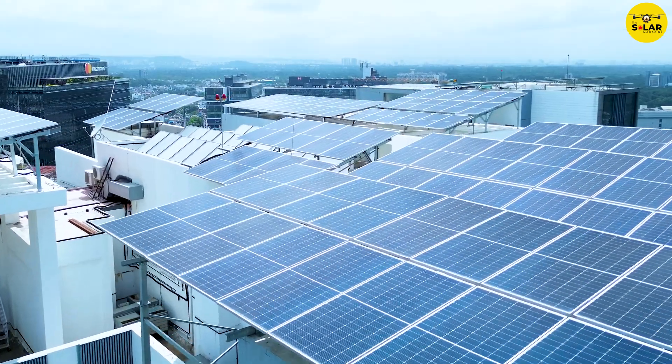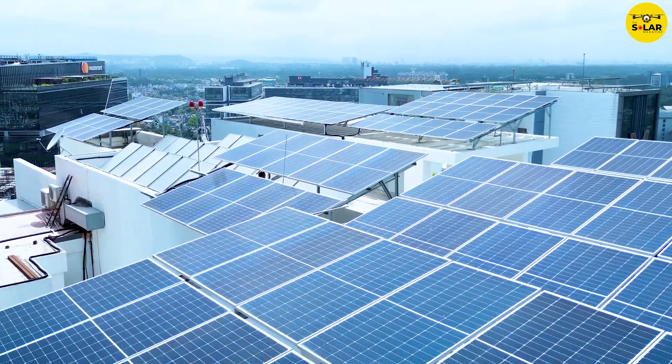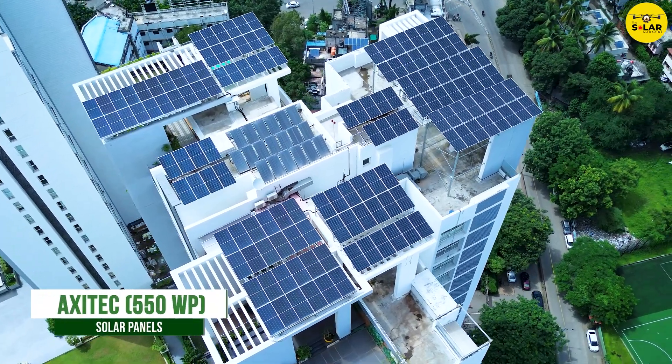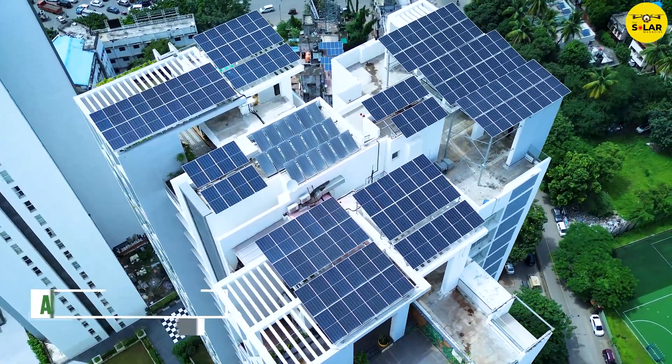Now comes the most crucial part of the solar PV system, which is the solar modules. Many brands of solar panels are in the market, but we have selected to go with 550 watt peak Mono PERC Exitec solar PV modules, which are a German brand.